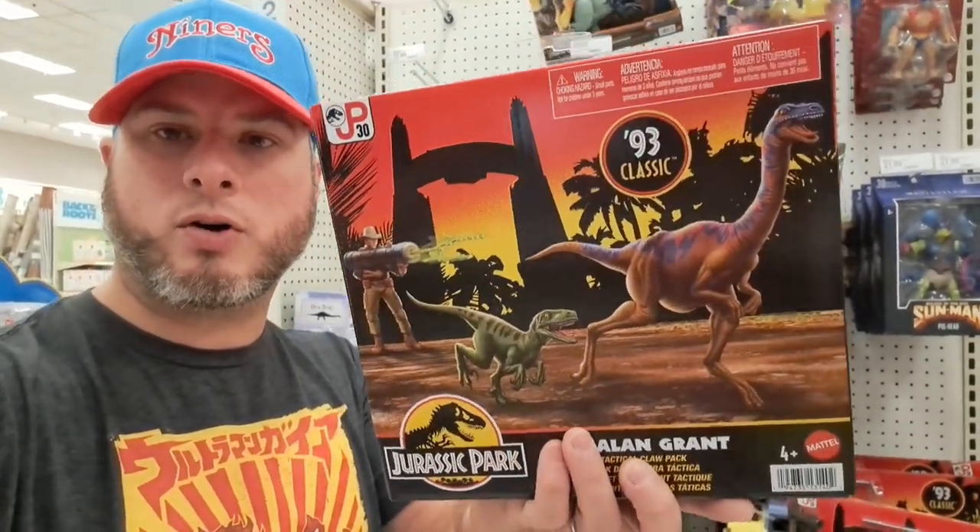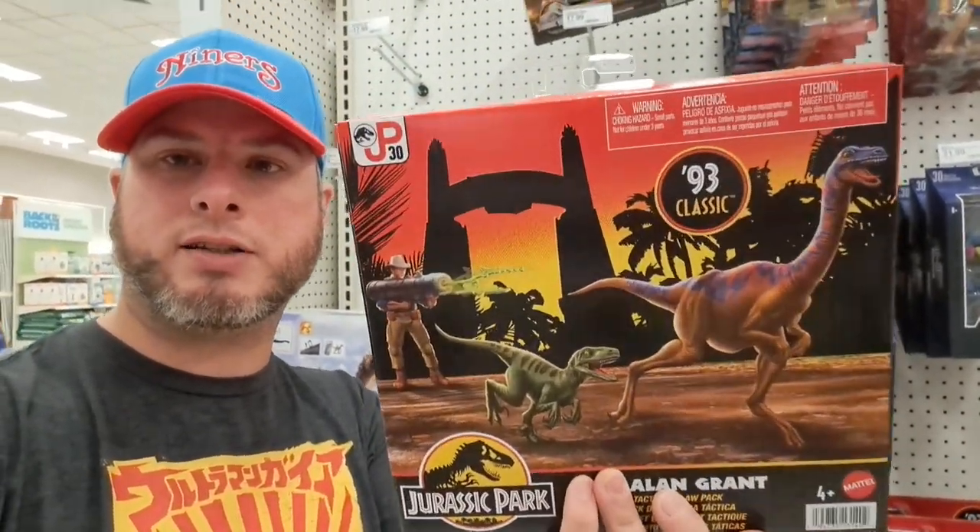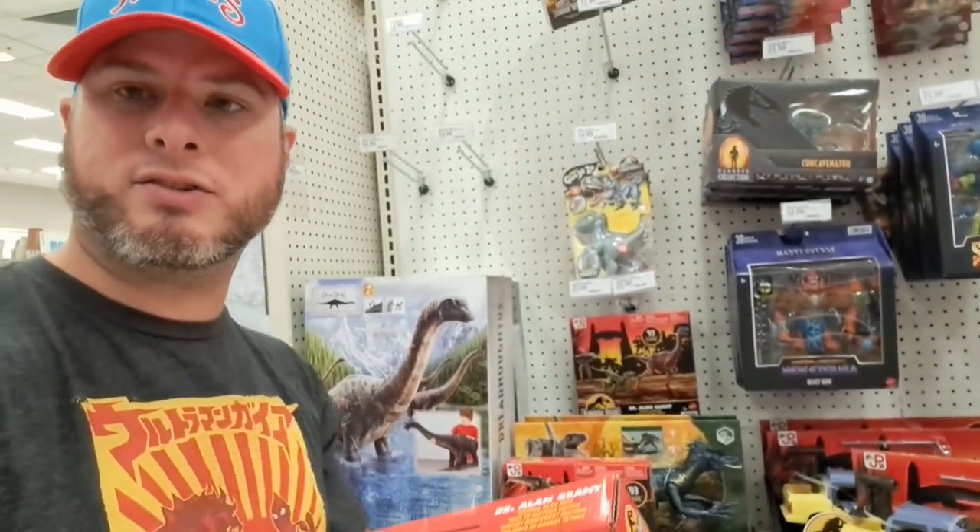Welcome back to Collector's Conquest. We're back at Target. Got this Jurassic Park 30th Anniversary stuff. Let's take a closer look.